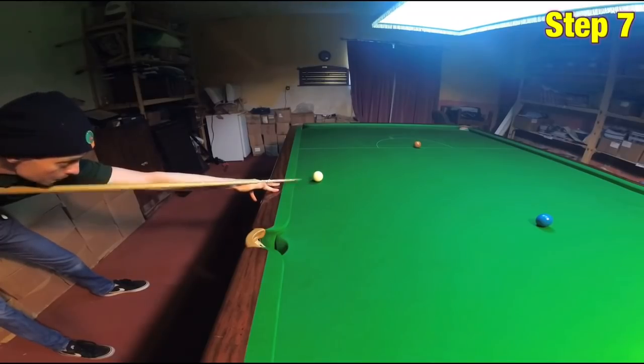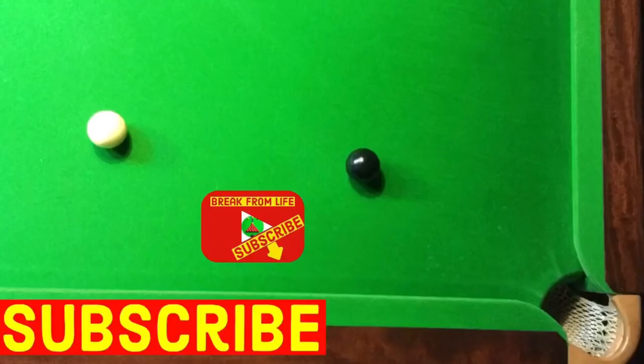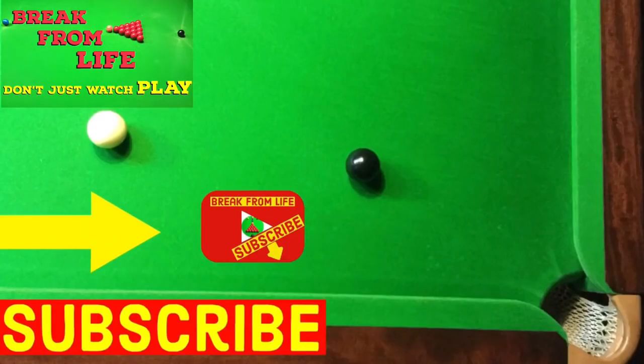If you want to know more about a good snooker technique in detail, then have a look at the videos 'Cue Grip Technique' and 'How to Stand in Snooker' — they go through almost every detail of your stance and your technique. Remember, don't just watch — play, and make the commitment to becoming a better player by subscribing to the channel. See you later.